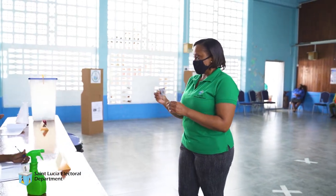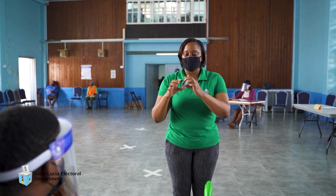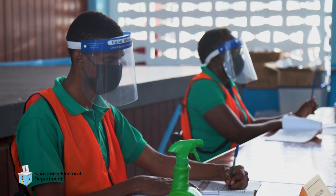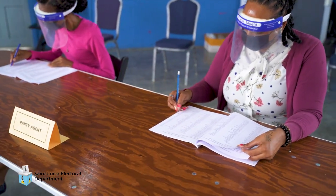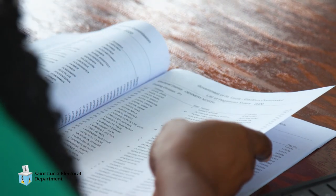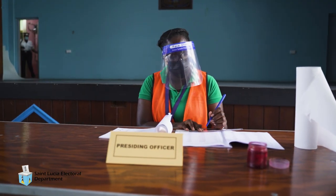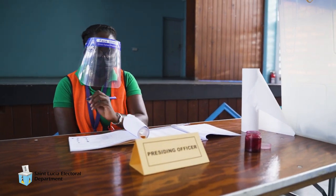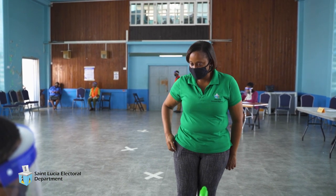The elector will be required to lower his or her face mask for identification purposes while holding up his or her National ID card or any other form of identification. The poll clerk will call out the name and registration number of the voter so the agents can hear. The poll clerk and agent will ascertain that the name called is on the voters list. The poll clerk draws a line through the elector's name and then makes proper entries in the poll book.